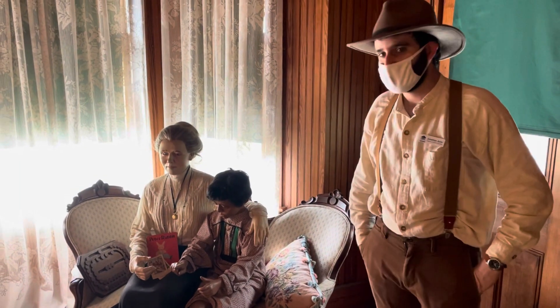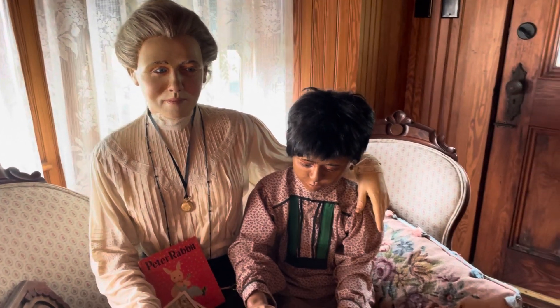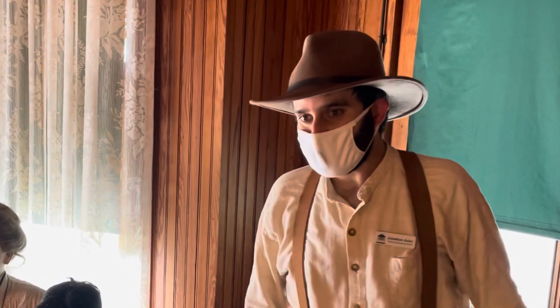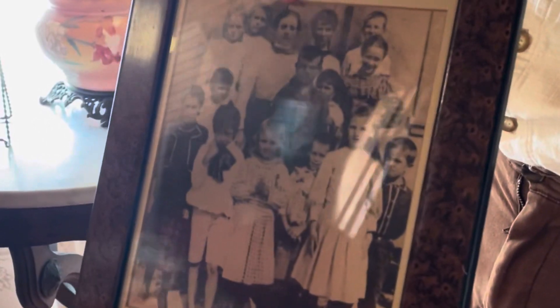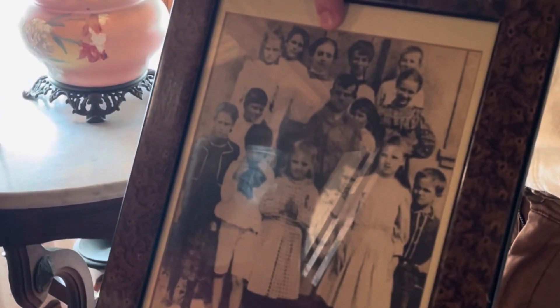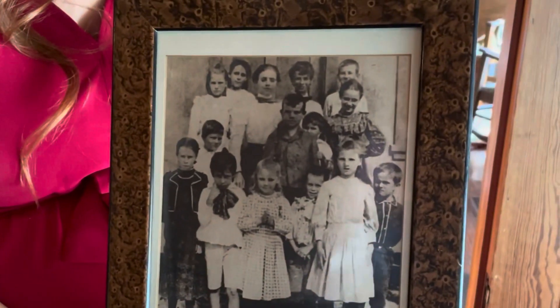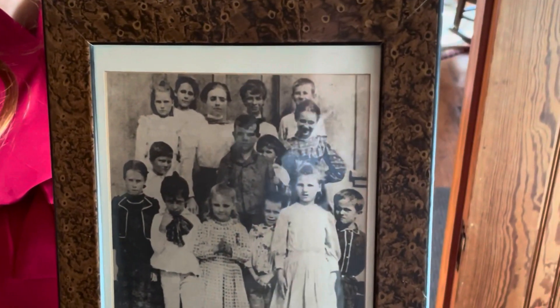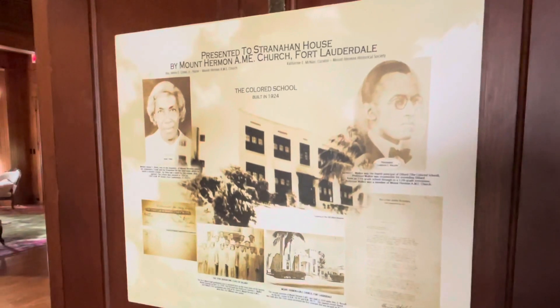This over here is Frank Stranahan's portable typewriter — like his laptop of the day. Ivy was born Ivy Julia Cromartie in 1881 in North Florida, so she's a true Floridian. When she turned 18 in 1899, she wanted to be a school teacher like her father and applied for the Fort Lauderdale school teacher job — and she got it, becoming the very first school teacher here in Fort Lauderdale. Ivy spent time educating the Seminoles, and even though there was skepticism on the part of the Seminoles toward white people, they were very accepting of Ivy.